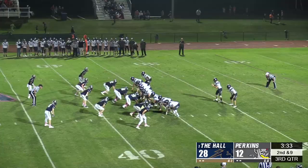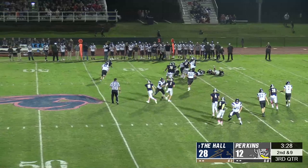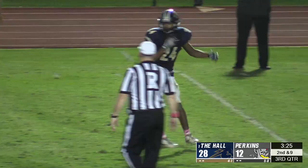Safety Phillip Smitherman knew that a stop and score was exactly what the Hall needed, so he came down from his safety spot to get a big tackle for loss.